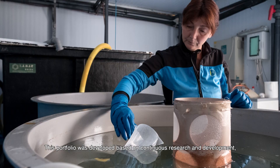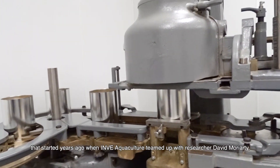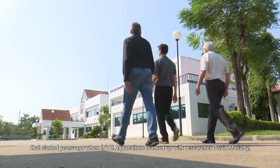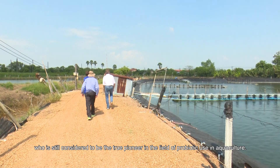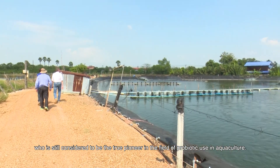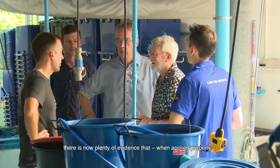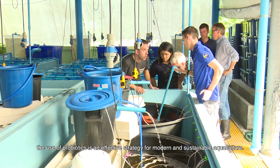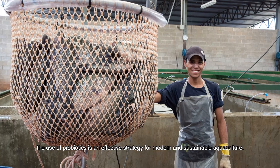This portfolio was developed based on continuous research and development that started years ago, when InveAquaculture teamed up with researcher David Moriarty, who is still considered to be the true pioneer in the field of probiotic use in aquaculture. Thanks to his work, together with InveAquaculture, there is now plenty of evidence that, when applied properly, the use of probiotics is an effective strategy for modern and sustainable aquaculture.